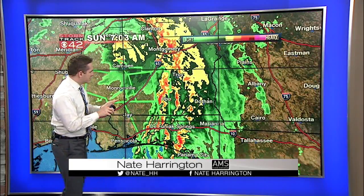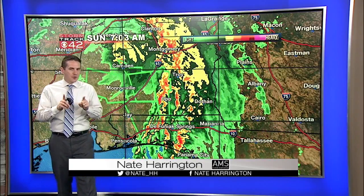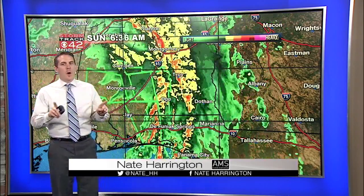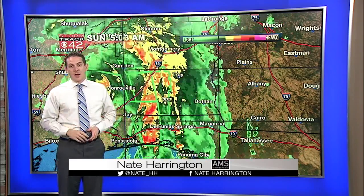The encouraging part is all of these feeder bands and embedded thunderstorms have not produced any severe weather in quite a long time, so that might be an encouraging sign. But still, we don't need to let our guard down as Nate moves through Alabama for the next several hours.